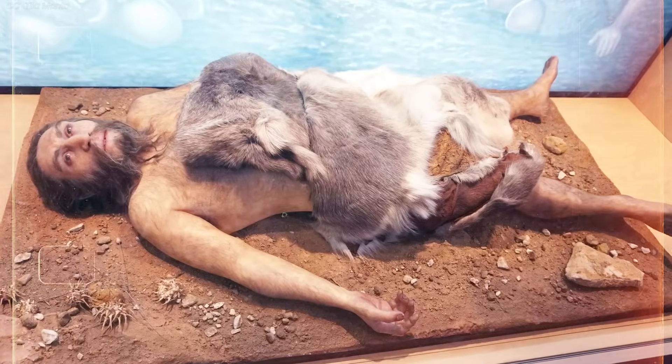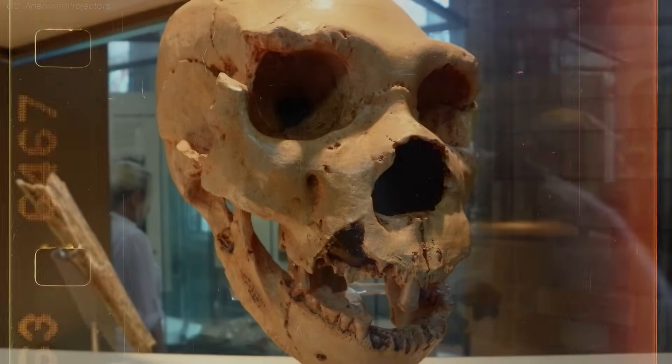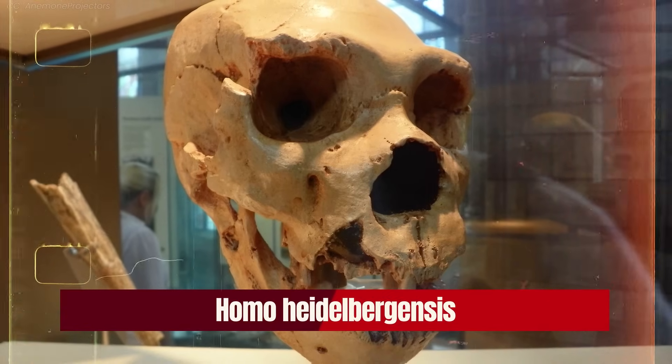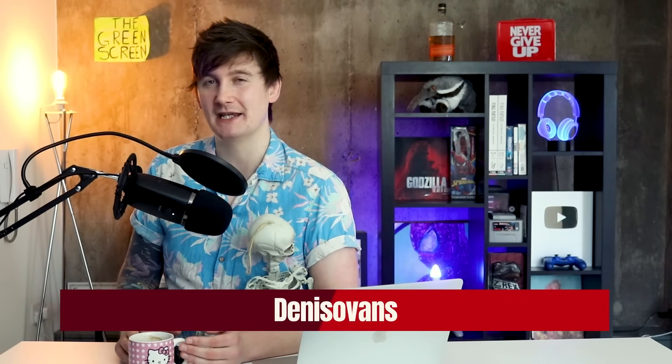Contrary to what some people might think, Neanderthals are not our ancestors — they are more like a distant cousin. It is believed that we both evolved from the same ancient ancestor, perhaps Homo heidelbergensis. They might also be the ancestor of a third hominid species called the Denisovans, who were only identified for the first time in 2010 — showing that major discoveries in paleoanthropology are still happening quite regularly.